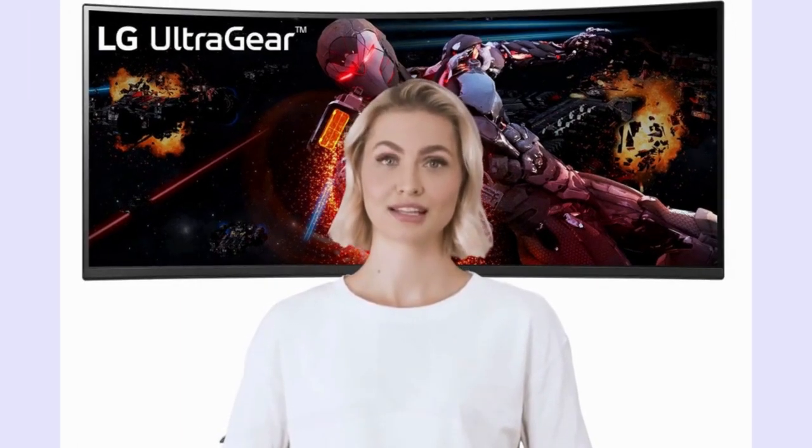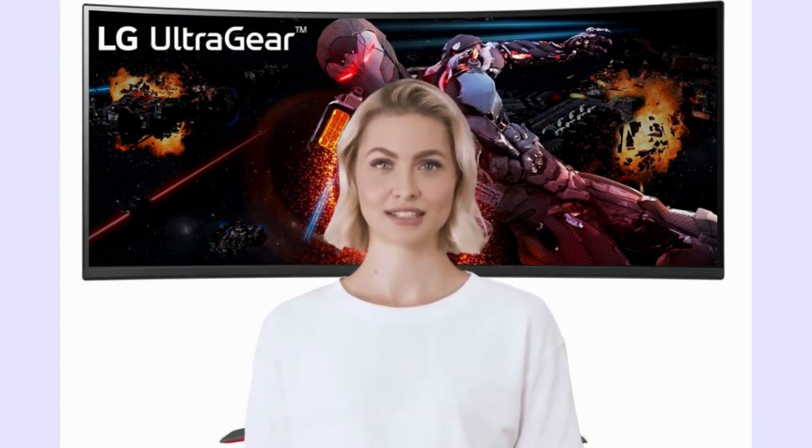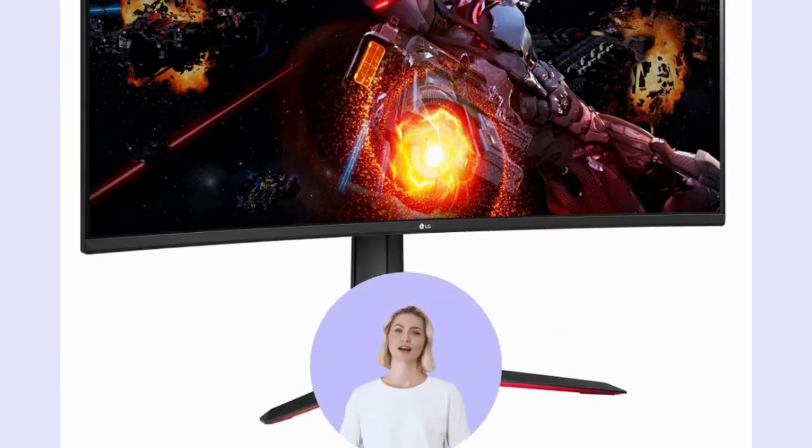Immerse yourself in gaming action with the LG UltraGear QHD 34-inch curved gaming monitor, 34GP63AB. Experience a high native refresh rate of 160Hz and motion blur reduction for reduced blur and ghosting.